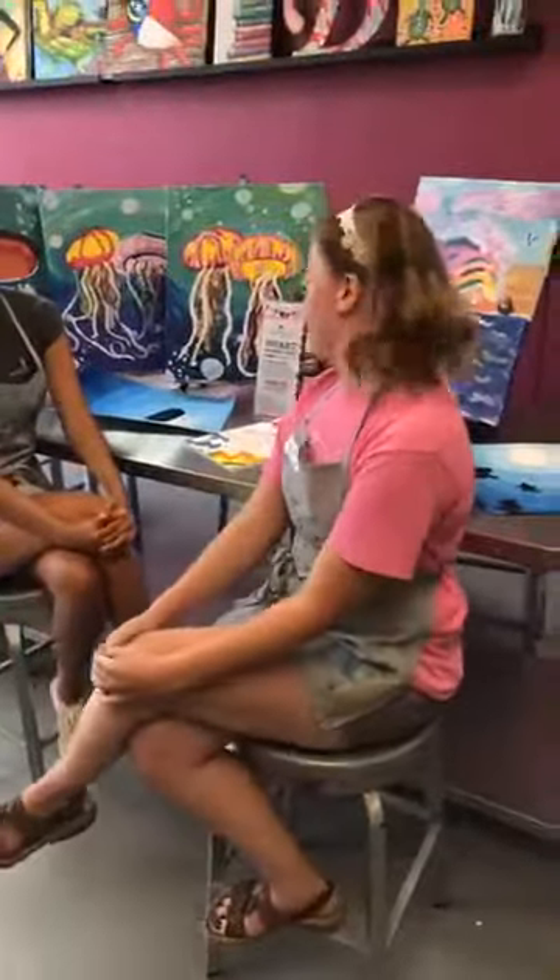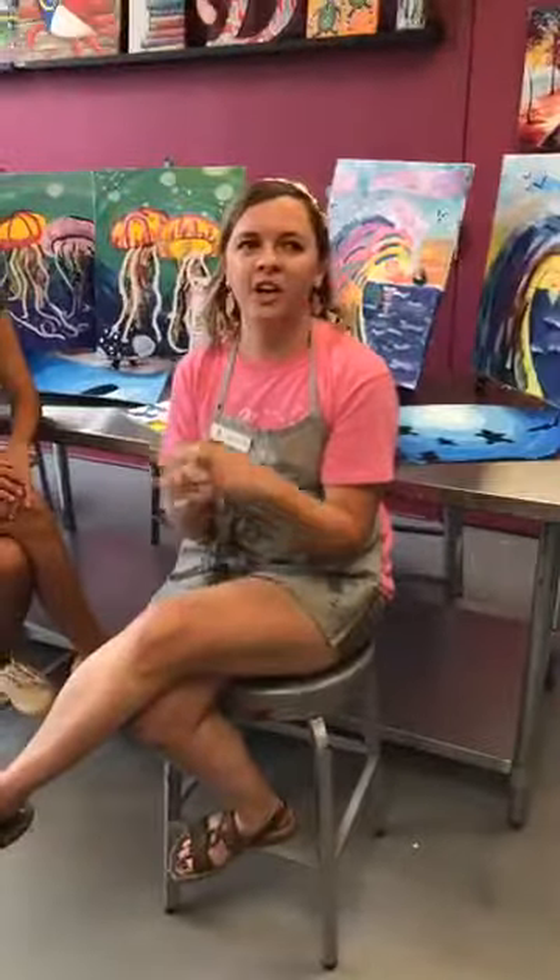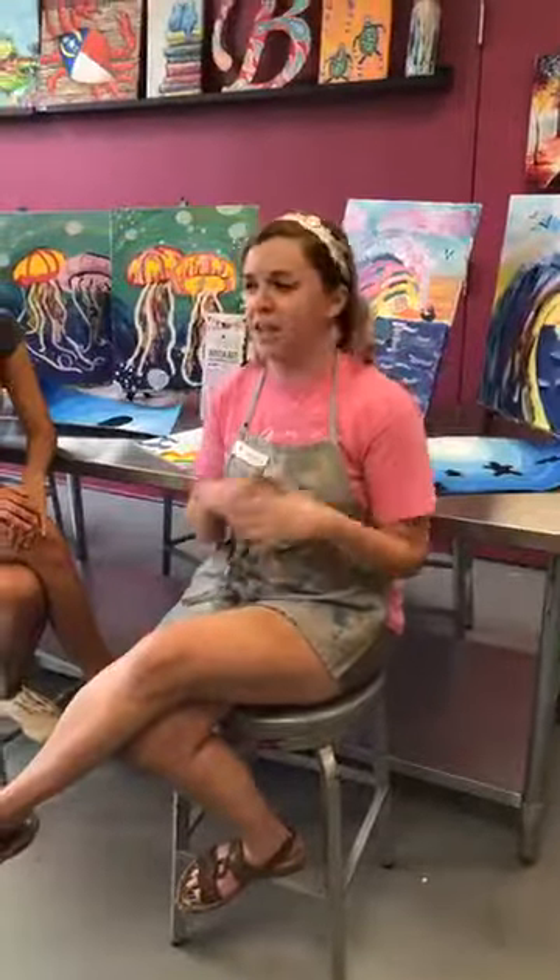She tallied it up last night — this is her 48th week of camp that she's taught. Her background: she went to school for art, majoring in studio arts covering painting, sculpture, and photography.